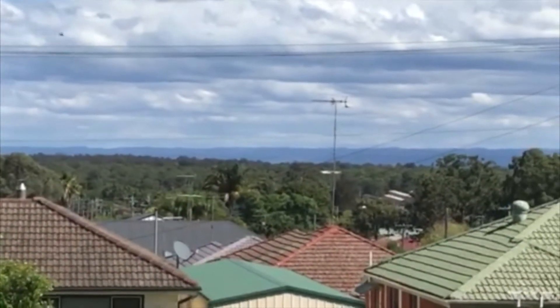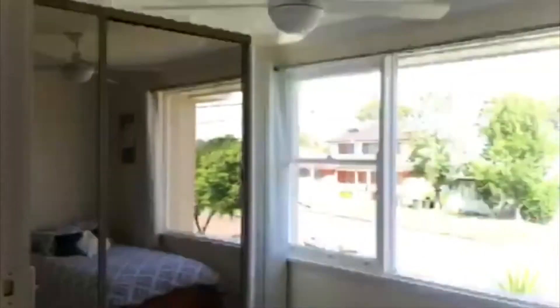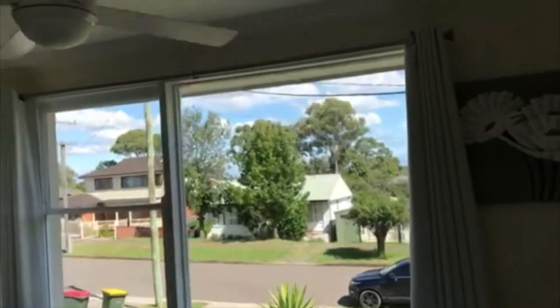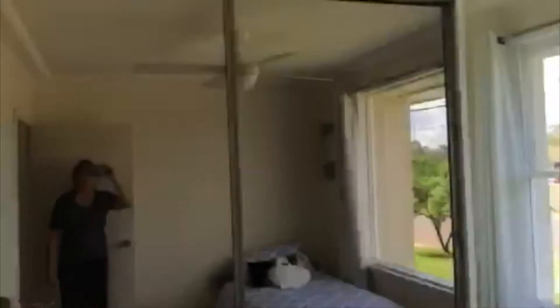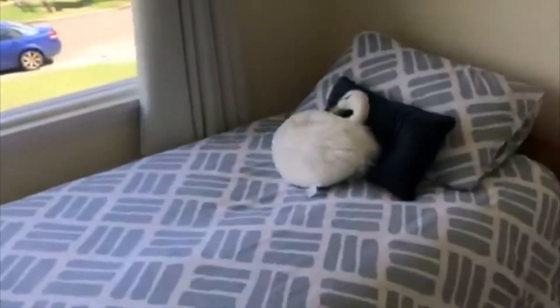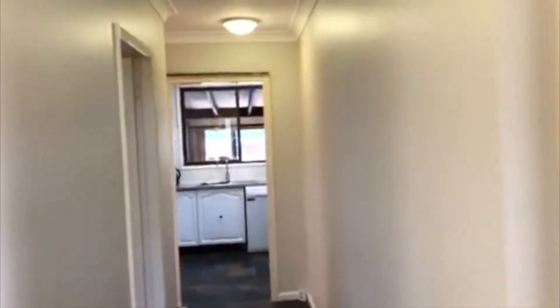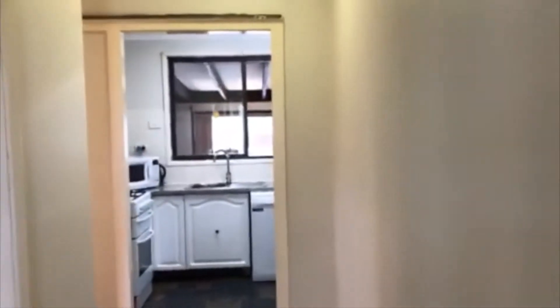This is bedroom one — another bedroom at the front of the house. Again, ceiling fan, double glass. We've got a single bed in here but there's plenty of room for a double should you want one. Down the hallway we've got the kitchen, but on the left here—